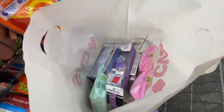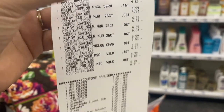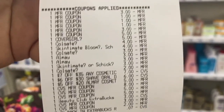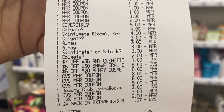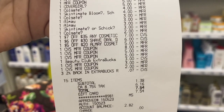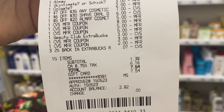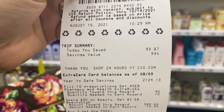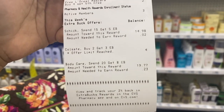I just finished my first transaction. Here's the receipt: the Colgate, Schick, Maybelline, Almay, and CoverGirl. All my coupons came off without issue. The CoverGirl glitched, my three Colgate coupons came off so the Colgate glitched, and the Almay glitched as well — that's three glitches. I rolled over a total of $26.07 in Extra Bucks, and my subtotal was just $1.38, for a total savings of $93.87.